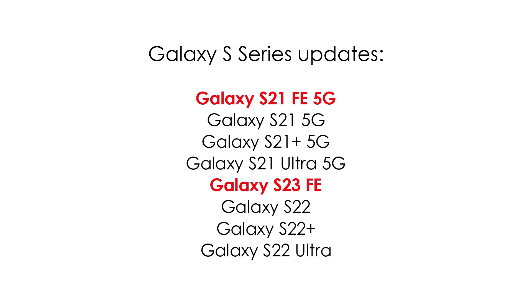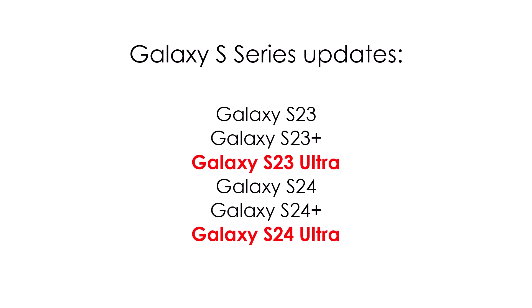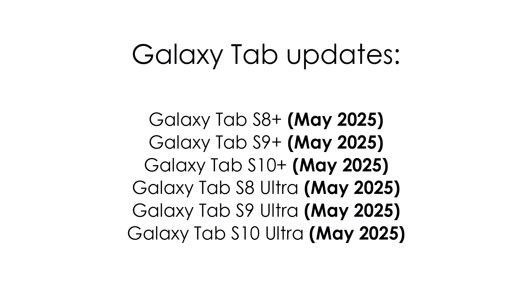Galaxy S series updates: Galaxy S21 FE, Galaxy S21 series, Galaxy S23 FE, Galaxy S22 series, Galaxy S24 series. Galaxy Tab updates: Galaxy Xcover 6 Pro, Tab Active 4 Pro 5G, Tab A9 Plus 5G, Tab Active 5 5G, Tab S8, Tab S9, Tab S8 Plus, Tab S9 Plus, Tab S10 Plus, Tab S8 Ultra, Tab S9 Ultra, Tab S10 Ultra.